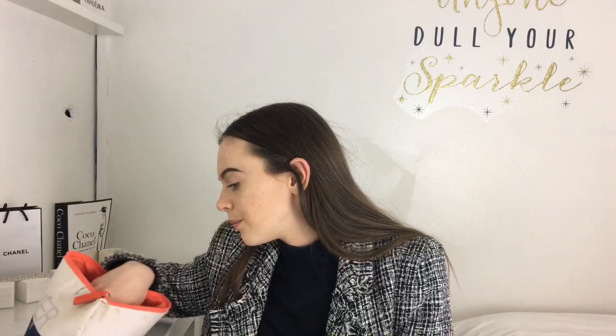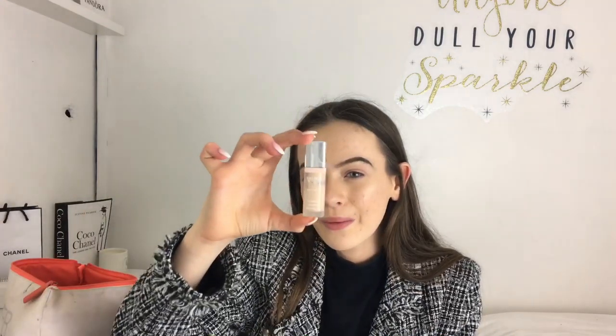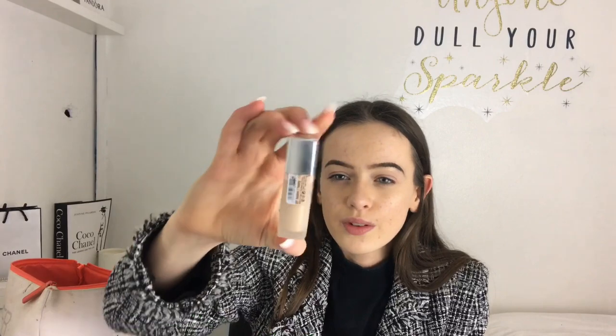Now you've got your primer and foundation, you're going to need to cover those under-eye bags when you don't get enough sleep. Can you guys guess what concealer I have? It's the Bourjois Radiance Reveal, of course! Comment down below if you guessed it. I've used tons of it and you need to get this concealer.